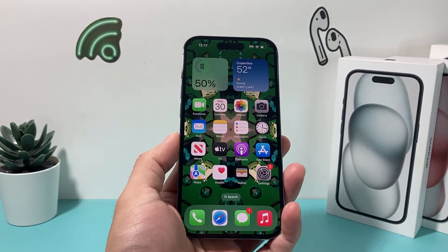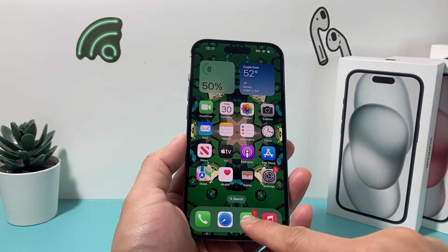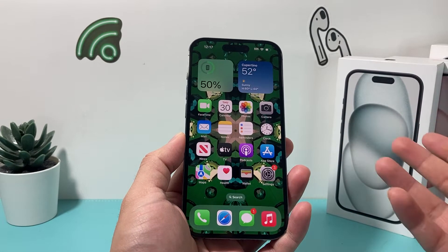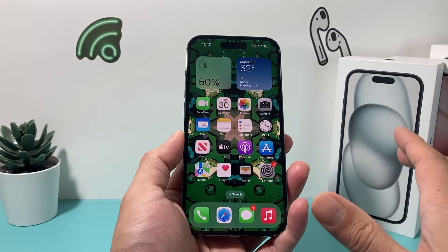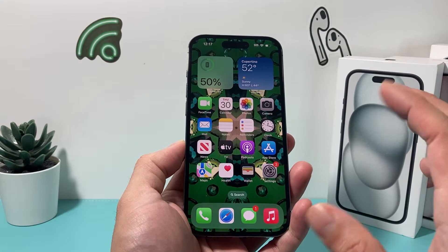Hey guys, welcome. In today's video I want to show you how to fix your iPhone if you're getting a huge number on your Messages app, but when you go to Messages you seem like you've read everything. There are a couple of ways to fix this problem and get that notification down to zero or completely gone if you don't want to see that number.